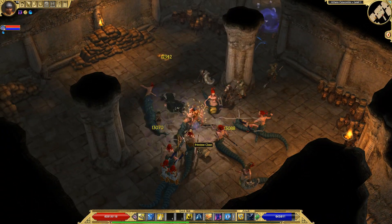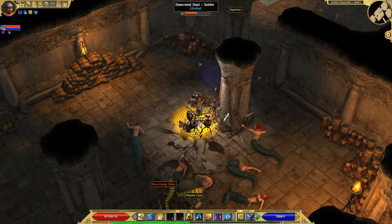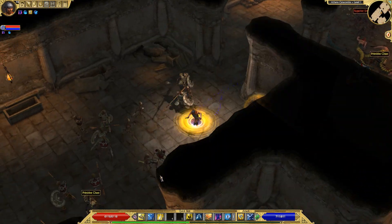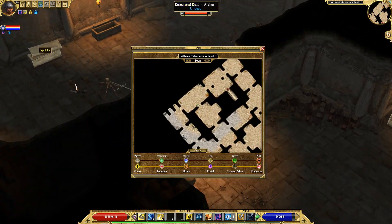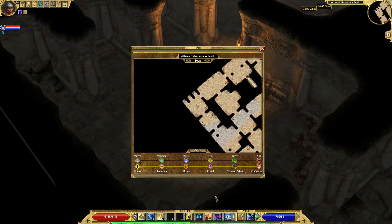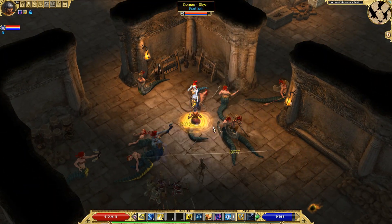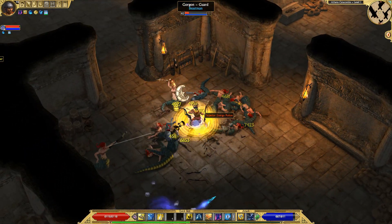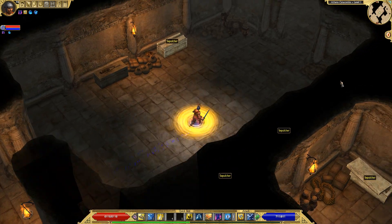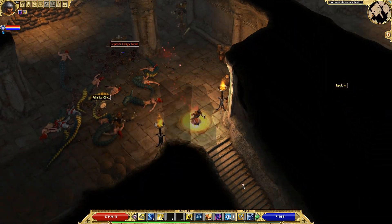The first floor of this dungeon usually has more undead than gorgons. You have to clear some of the undead so they don't follow you everywhere. I'm just doing a quick once-over checking for gorgons — sometimes they spawn in different rooms on the first floor. The second floor is usually all gorgons.